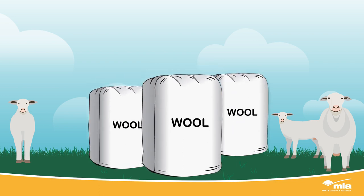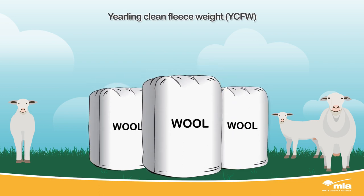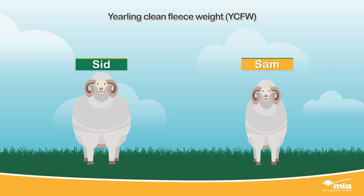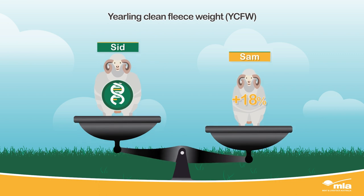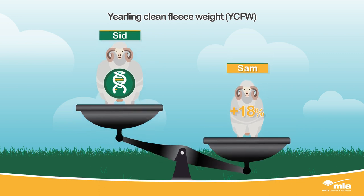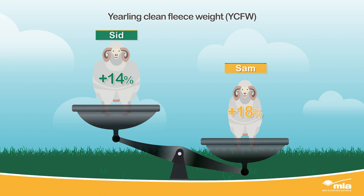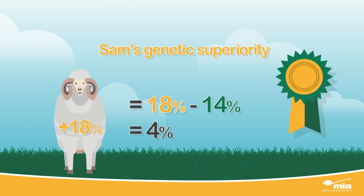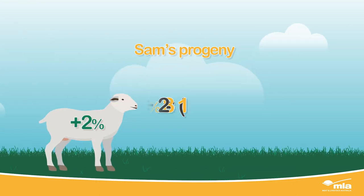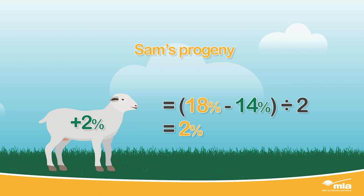Now let's look at the ASBV for yearling clean fleece weight. Visually, Sid has a heavier fleece and had access to better pasture. But when we compare the two rams genetically, Sam has an ASBV of plus 18% for yearling clean fleece weight, while Sid's ASBV is plus 14%. There's a 4% difference in yearling clean fleece weight, and since half this genetic advantage will be passed on to progeny, Sam's offspring will yield 2% more yearling clean fleece weight than Sid's.